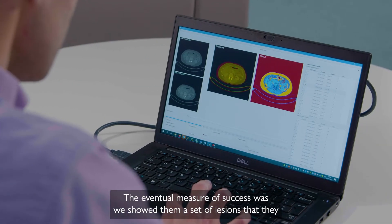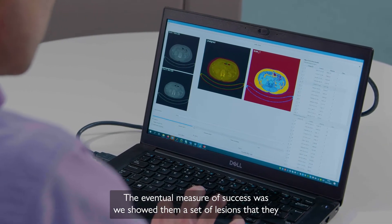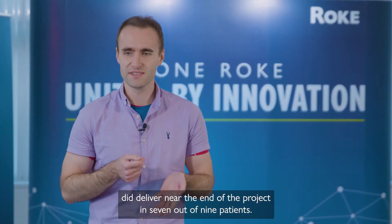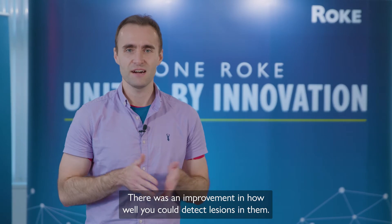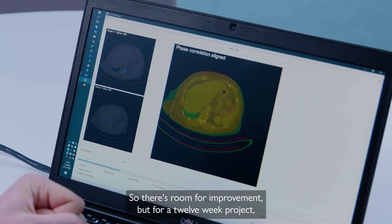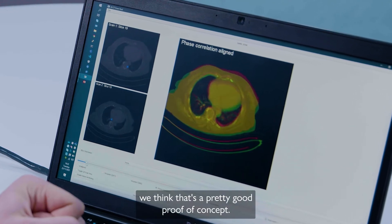The eventual measure of success was we showed them a set of lesions delivered near the end of the project. In 7 out of 9 patients there was an improvement in how well you could detect lesions. There's room for improvement, but for a 12-week project we think that's pretty good proof of concept.